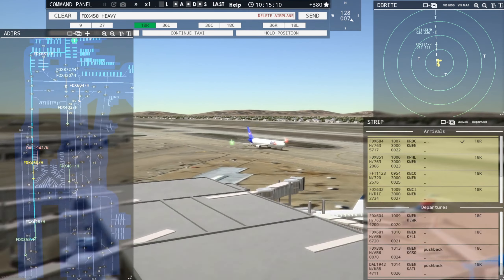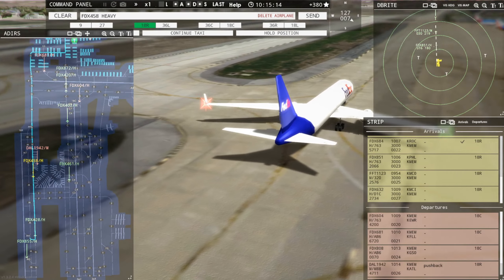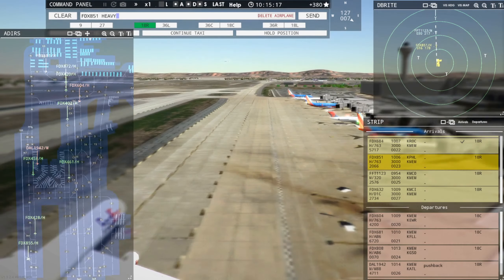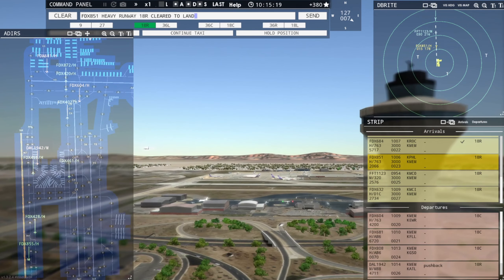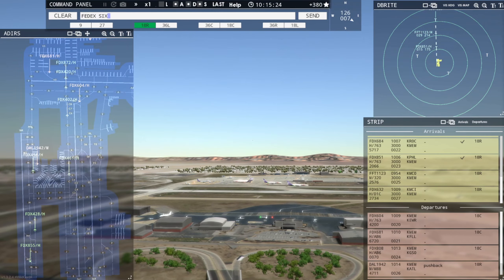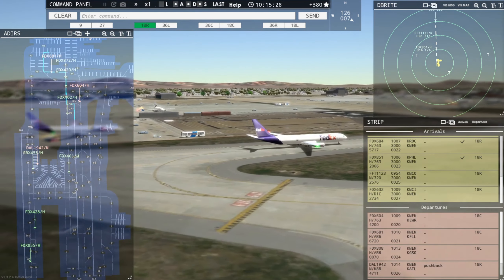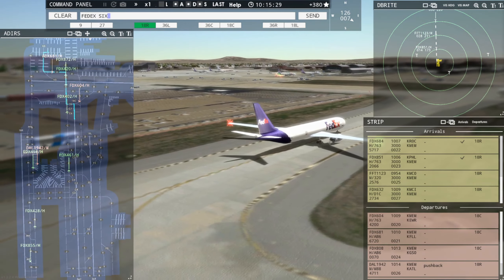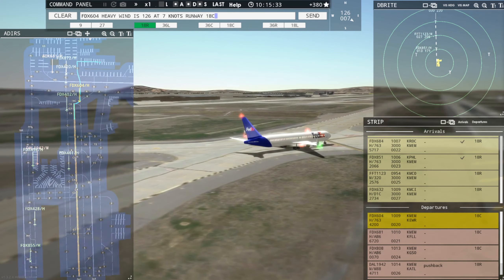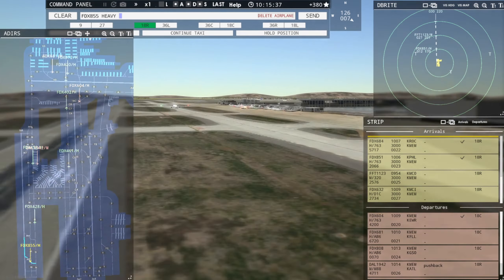Ground, FedEx 690 Tree Heavy request pushback. Ground, FedEx 808 Heavy request taxi runway 18C. FedEx 851 Heavy, runway 18R, clear to land. Runway 18R, clear to land, FedEx 851 Heavy. FedEx 681 Heavy, hold position. Holding, FedEx 681 Heavy. FedEx 604 Heavy, wind 126 at 7 knots, runway 18C, clear for takeoff. Runway 18C, clear for takeoff, FedEx 604 Heavy.